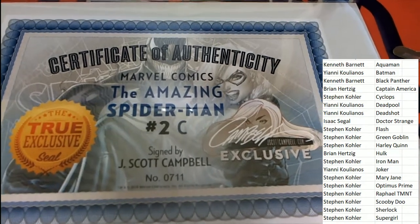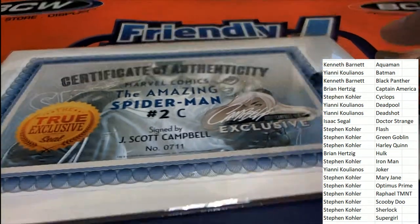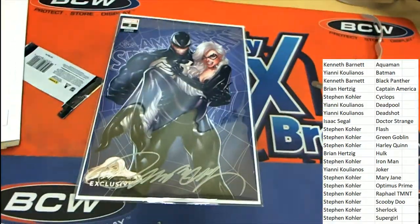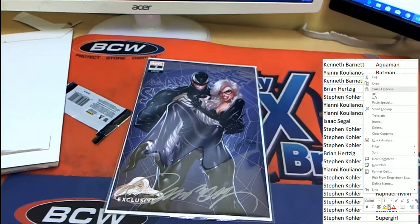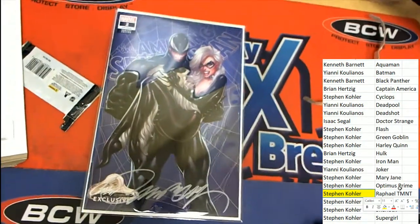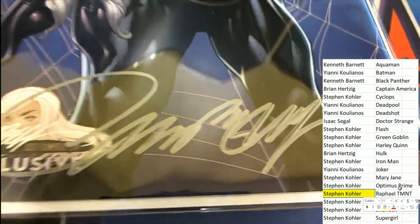Coming out of here — J. Scott Campbell signed The Amazing Spider-Man number two C. What a beautiful piece of artwork! Congratulations to Stephen K who pulls this thing down — way to go Stephen K! J. Scott Campbell with a great big signature in silver ink — really nice looking.